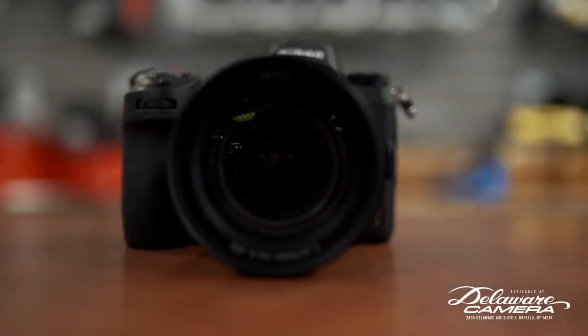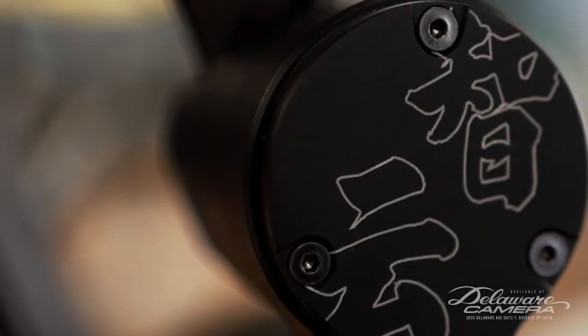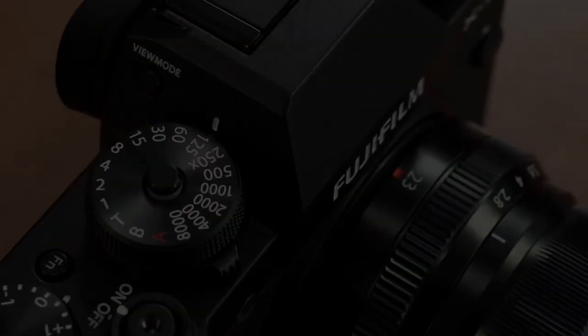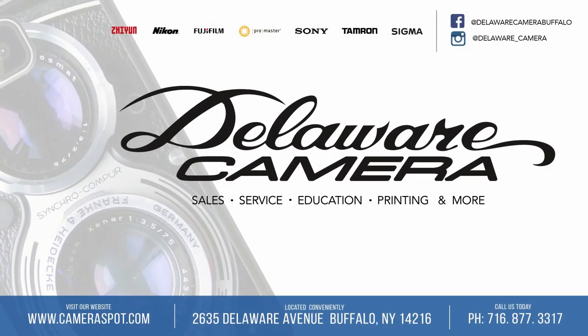Thanks for watching and we appreciate you checking us out every week. Locally owned and operated for over 50 years, Delaware Camera is your number one spot for all your camera needs — education, accessories, printing, and more. Located at 2635 Delaware Avenue in Buffalo. Visit cameraspot.com.